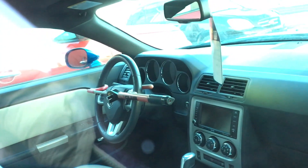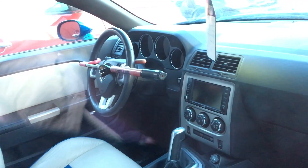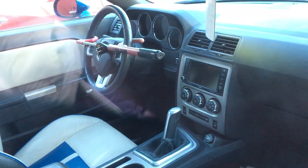Is it beige? It's so hard to tell. Oh, it's silver. On camera it looks beige, but it's actually a silver surround around the radio.